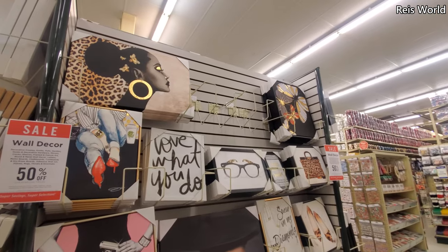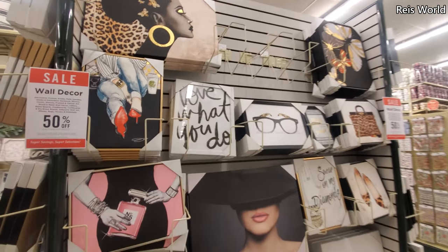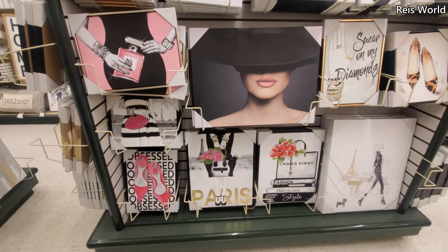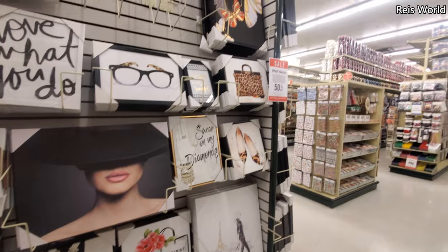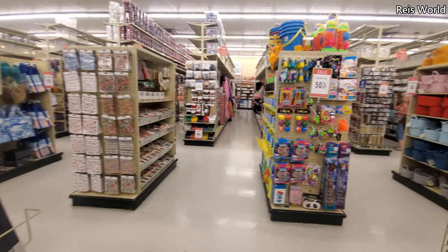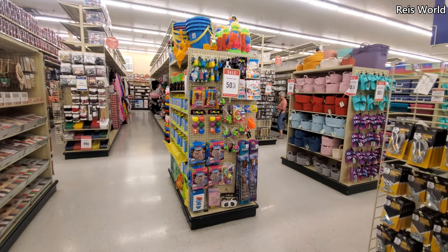I feel like on their wall decor it hasn't changed — I did do a video on it and a lot of it is still the same. I feel like Hobby Lobby doesn't change a lot. Every now and then, but not a lot. Summer toys are 50% off!